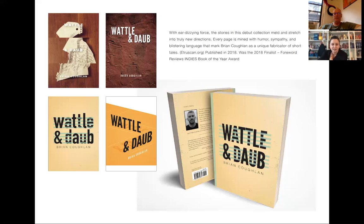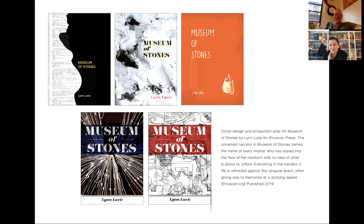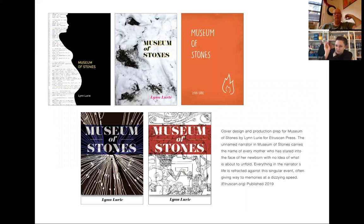This one went on quite a journey. This was another one where the author didn't feel really strongly about how she wanted the cover to look. They had sent along a couple of images, reflected in the two covers on the bottom — they were perfectly good images, but they weren't really inspiring a whole lot for me. They weren't really giving me any feelings or directions.